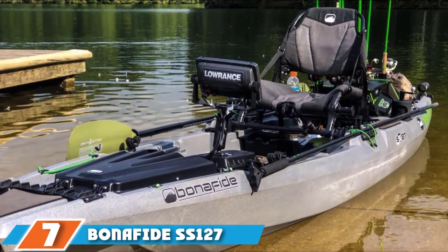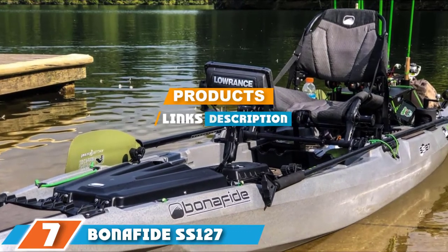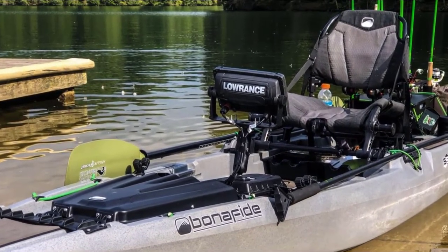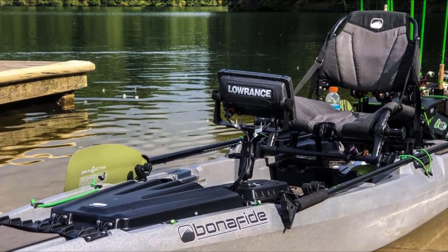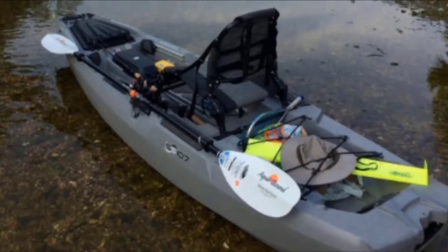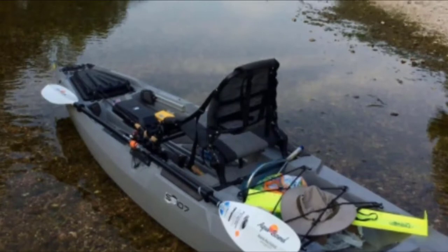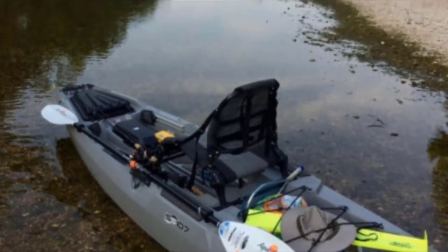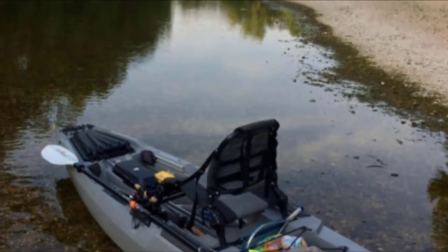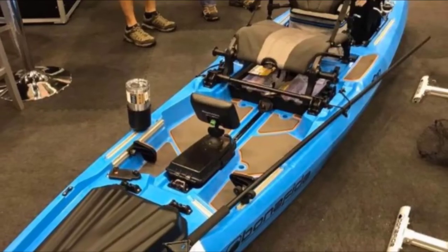At the 7th position of our list, we have the Bonafide SS-127. The Bonafide SS-127 is a sit-on-top kayak that is built for stability so that you can sit or stand comfortably and fish easily. It is not a pedal kayak, but it may be possible to add your own pedal drive propulsion system using the center console on the boat. This is a spacious kayak with plenty of room for you and your gear, and it also has a generous weight capacity.